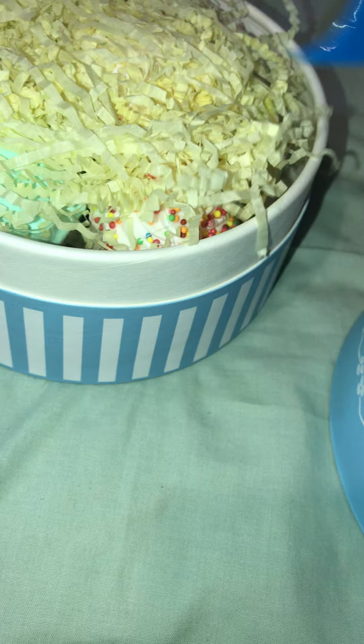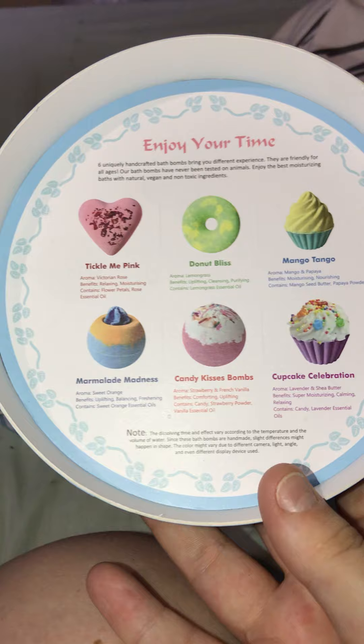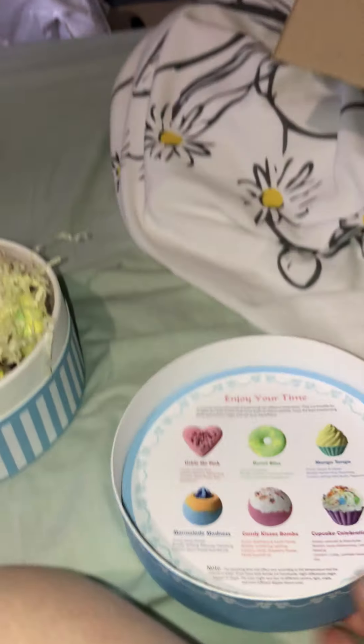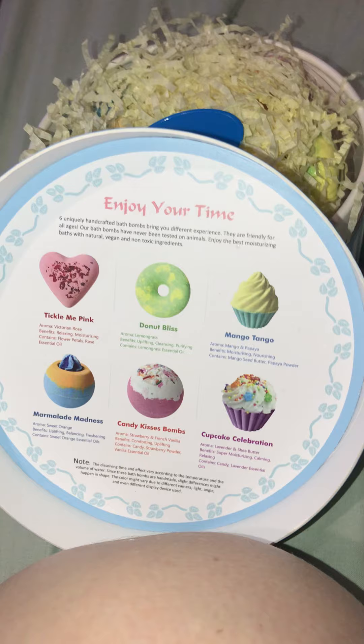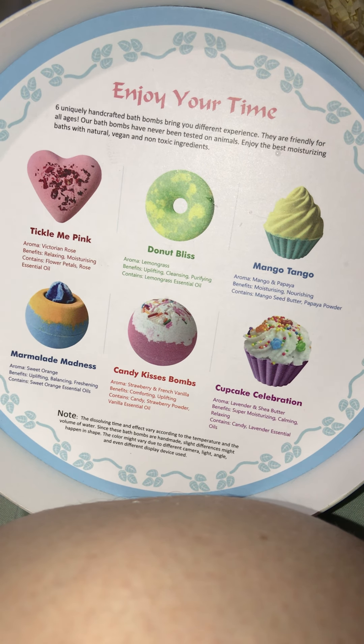The smell is absolutely beautiful. This is how it came packaged — exactly like that, obviously with the little plastic cellophane around it. I'm not going to take the bath bombs out of the box again, but these are what you get in it. This was £10, which is absolutely good. You get: Tickle Me Pink, Donut Bliss, Mango Tango, Cupcake Celebration, Candy Kisses Bombs, and Marmalade Madness. The Victorian Rose is lemongrass, Mango Tango is mango and papaya, Marmalade Madness is sweet orange, Candy Kisses is strawberry and French vanilla, and Cupcake Celebration is lavender and shea butter.